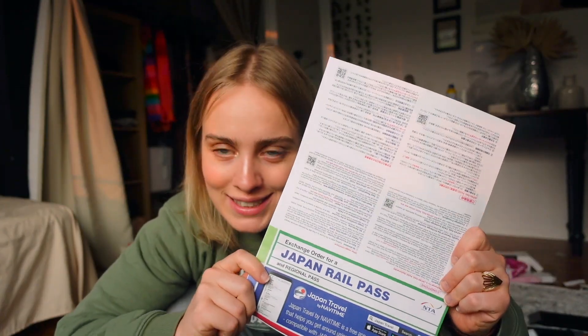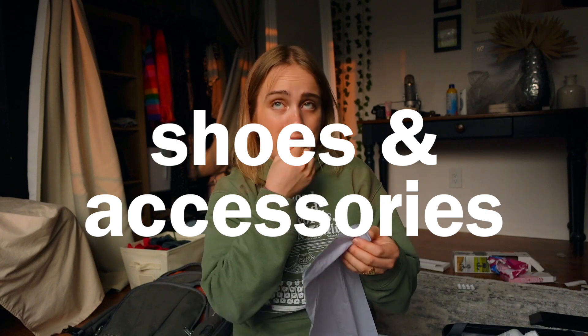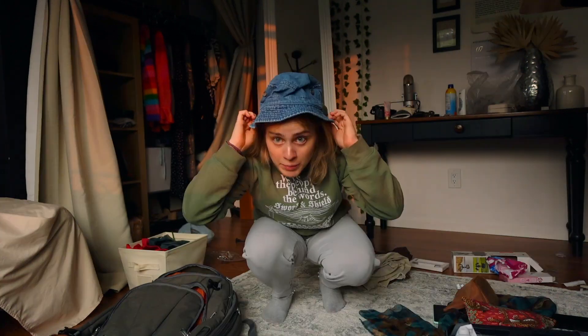My Japan rail pass is pretty important — you have to order it before you're in Japan, and then you exchange this piece of paper for your actual train pass, so it would be really bad to forget it. I have some plastic bags for laundry. I think I'll pack these sneakers in my luggage and wear my regular Nike shoes. I'm also bringing my bucket hat, sunglasses (I need to find those), a money belt, and just the jewelry I'm wearing — gold leaf earrings, a ring, and a necklace.